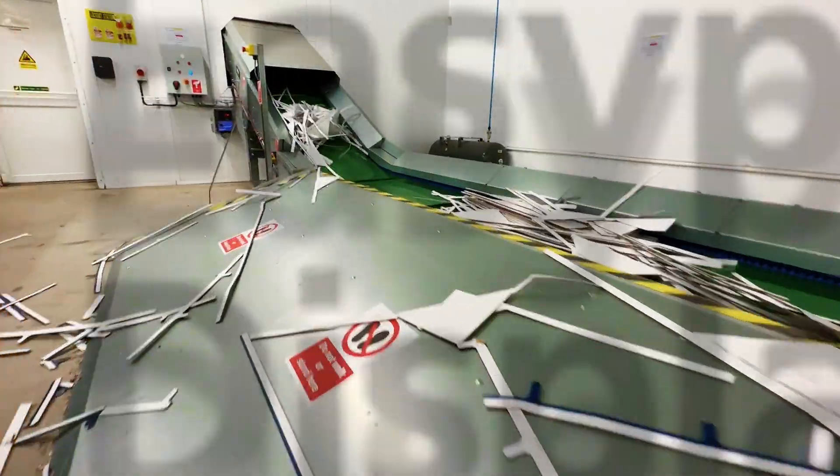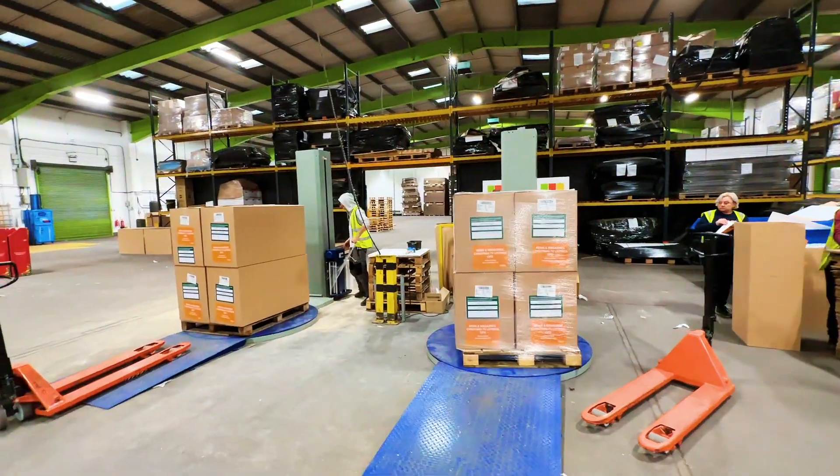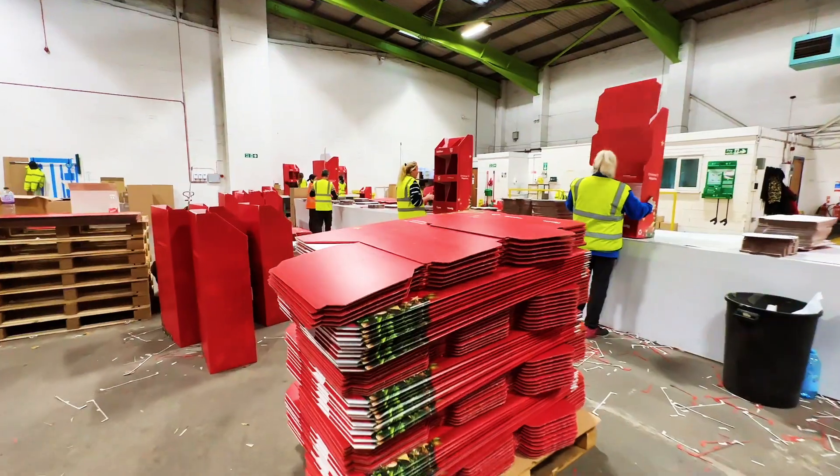EasyPak Displays is part of the Fencore packaging group. They manufacture and provide companies across the UK with structural and innovative displays.